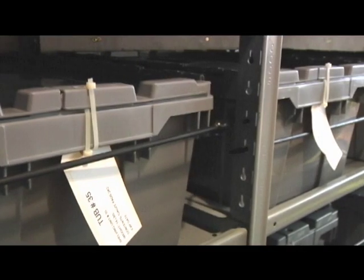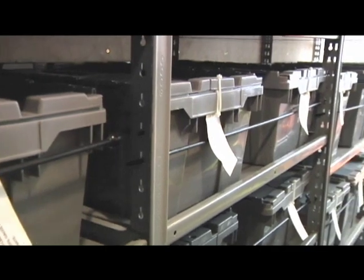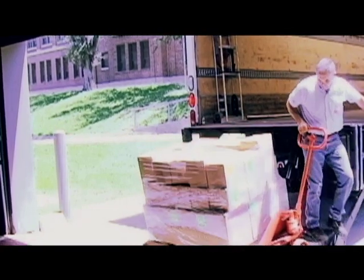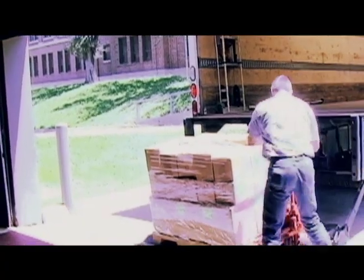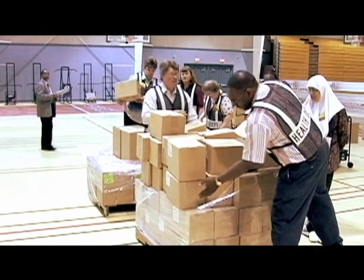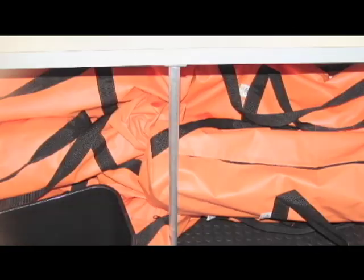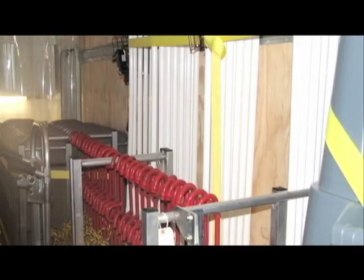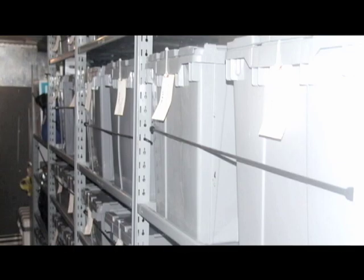The trailer includes just about everything needed to set up a clinic except for the actual vaccine or medicine, which would be shipped out either from the distributor, from the Strategic National Stockpile, or from more local medical warehouses when the emergency takes place. The Health Department regularly checks the status of the equipment and makes sure that any needed repairs or upgrades take place.